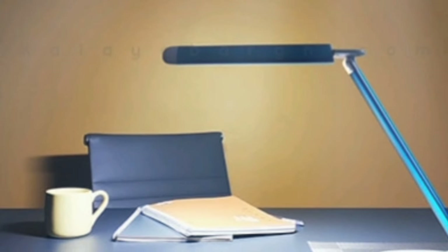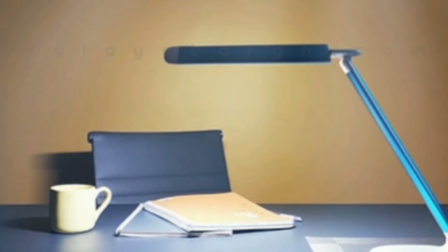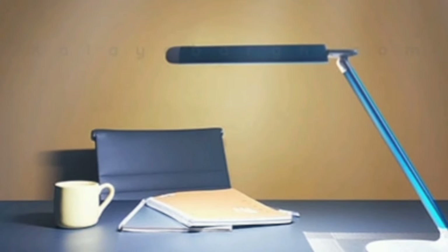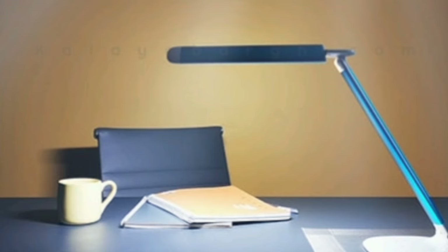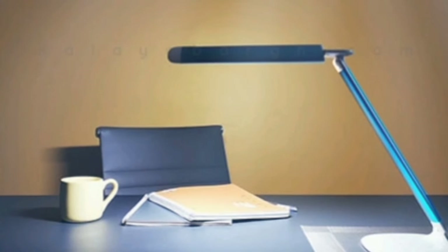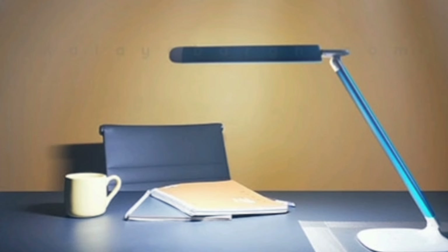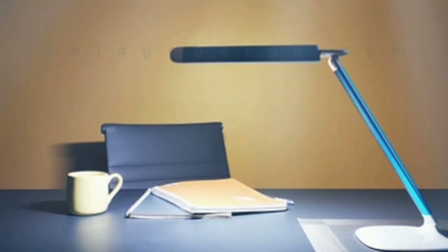Position your computer screen or reading material at eye level to reduce neck strain and glare. Consider using a desk lamp with an adjustable brightness setting to customize your lighting to suit your needs. By creating a well-lit environment, you can prevent eye strain and promote visual comfort.